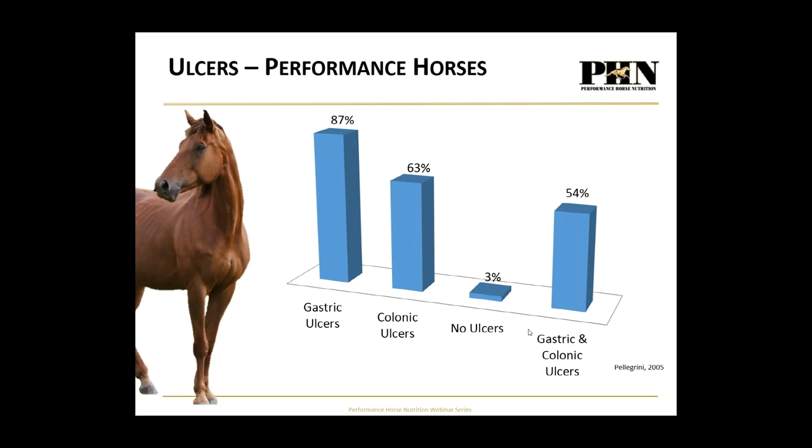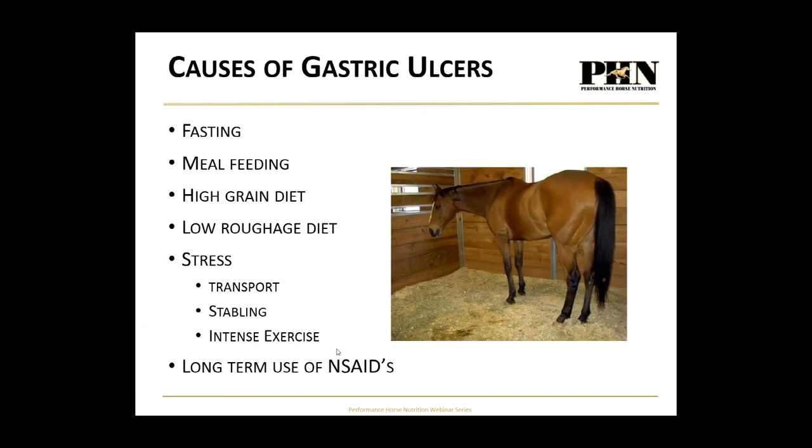About 90% of performance horses have gastric ulcers, about 60% have colonic hindgut ulcers, and over half have ulcers in both regions of the stomach. It's very rare for performance horses, given how we manage them, to not have ulcers. This research was done in 2005 and those numbers haven't changed because we haven't changed how we manage our horses. Causes include fasting, meal feeding, high grain diets, insufficient roughage, stress from transport and stabling, intense exercise, and long-term use of NSAIDs like bute, which wears away the mucus coating.